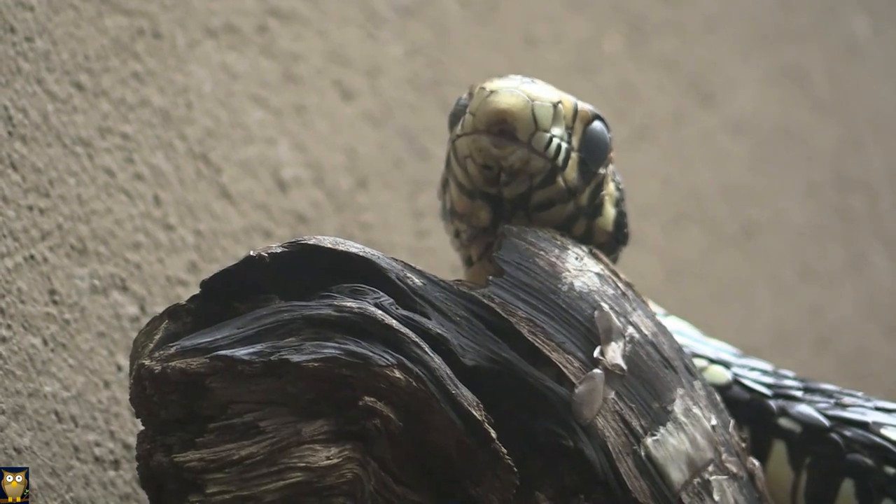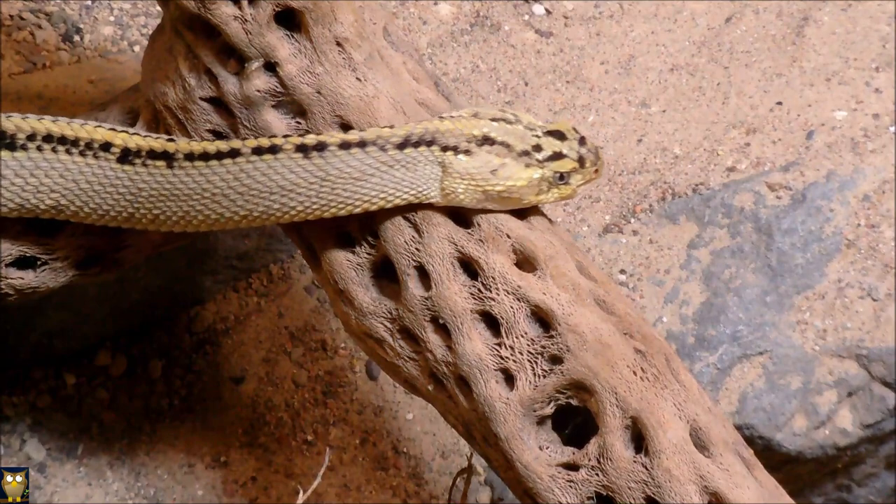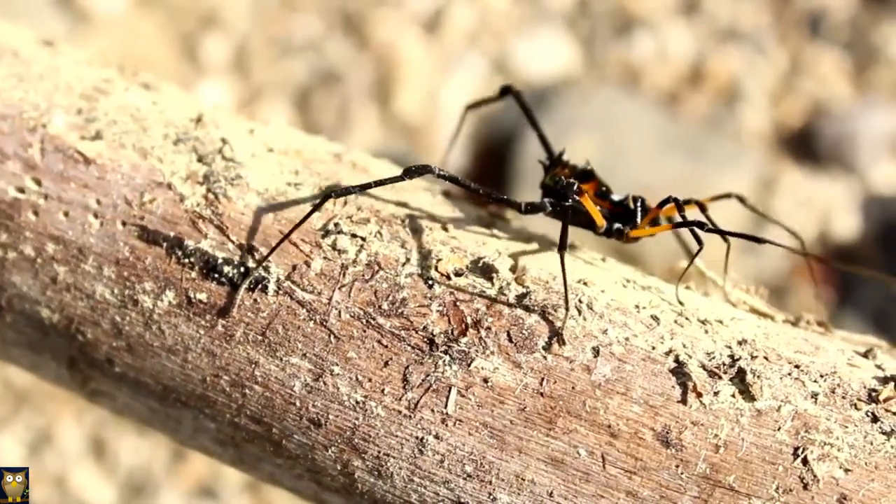Animals such as snakes and spiders have developed venom as a way to defend themselves from predators and capture prey. This venom can be injected through bites or stings and can cause a range of effects from paralysis to death.